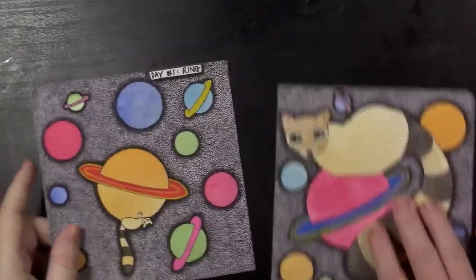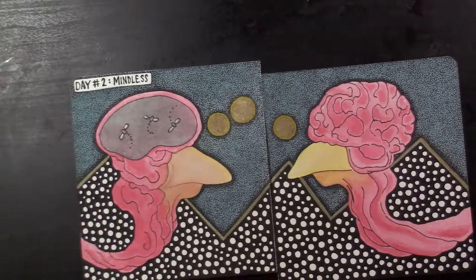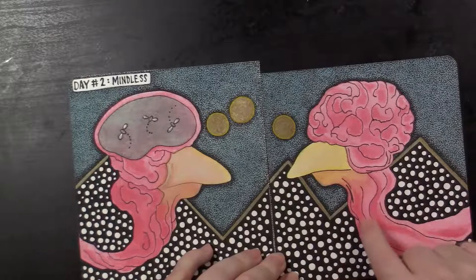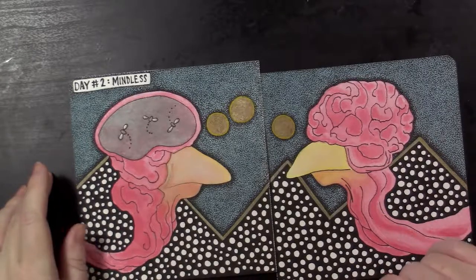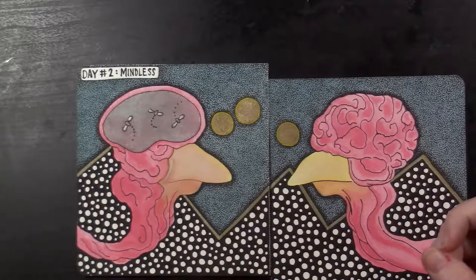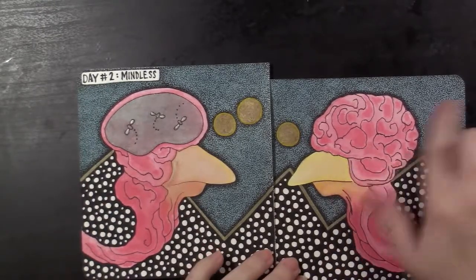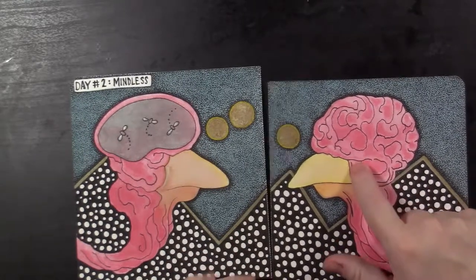Day number two was 'Mindless.' This is one of my favorite ones still. I had fun with the little brains and the weird gangly veiny sort of necks of these two bird brains. This is watercolor and ink in the background, and I'm kind of obsessed with this gold pen — I like outlining things in it these days. This guy has nothing going on up here except some flies.